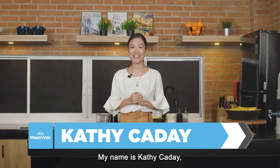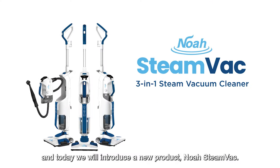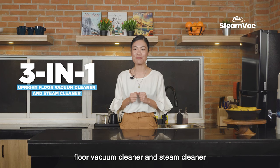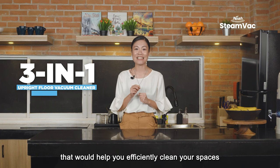My name is Kathy Caday, and today we will introduce a new product — NOAA Steam Vac. It is an electric 3-in-1 upright superior power floor vacuum cleaner and steam cleaner that would help you efficiently clean your spaces.